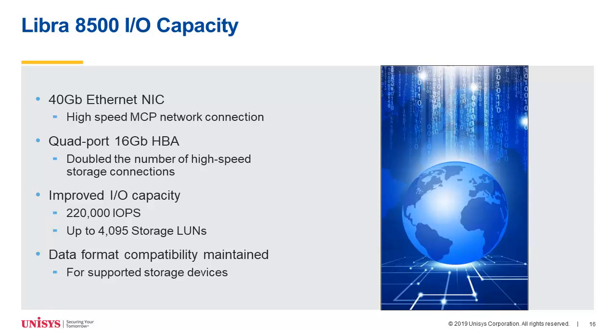The IO subsystem offers several options. There's a 40 gigabit Ethernet NIC that allows the system to connect to high-speed client networks. We offer a quad-port 16 gigabit HBA card that doubles the number of high-speed storage connections compared to dual-port cards. The number of storage LUNs has been increased to 4,095, and the IO subsystem can support over three times the number of IOs per second than a fully configured Libra 800 could. This only requires two 2U Intel platforms, and we have specialized Unisys firmware in the ISM that maintains data format compatibility with previous Libra I/O architectures.